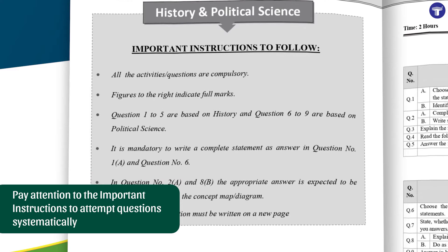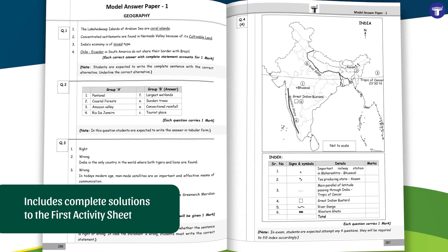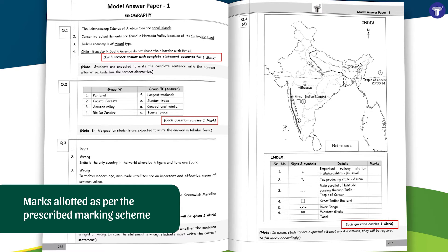Read the given important instructions to attempt questions systematically. Complete solutions to the first activity sheets of each subject are provided. Marks for every answer are allotted as per the prescribed marking scheme for self-evaluation.